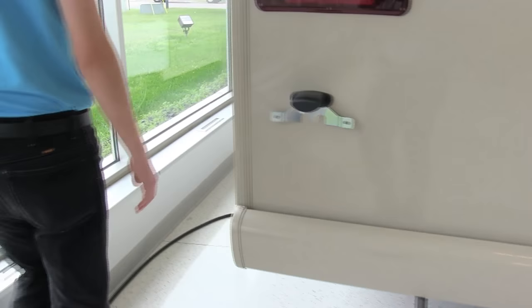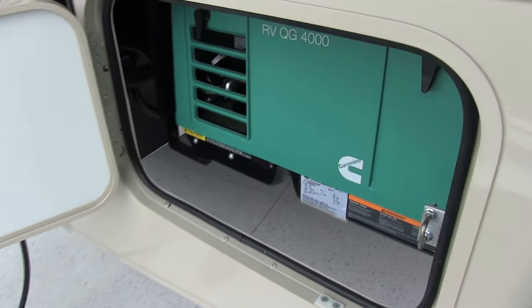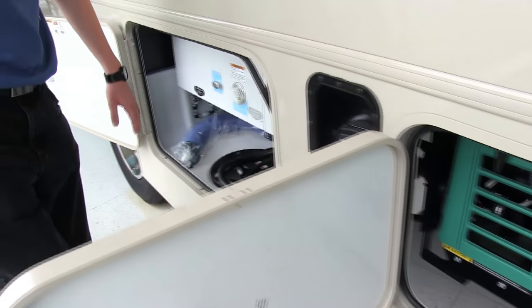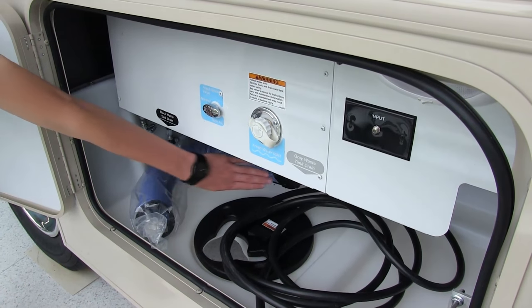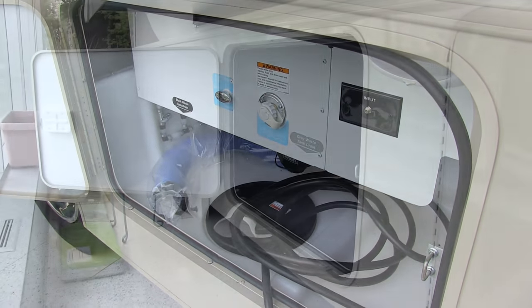If you come back over on the passenger side we have your Cummins 4,000-watt generator, your gas fill, your black water tank and gray water tank with the dumping spot, and down towards the front two more storage compartments.